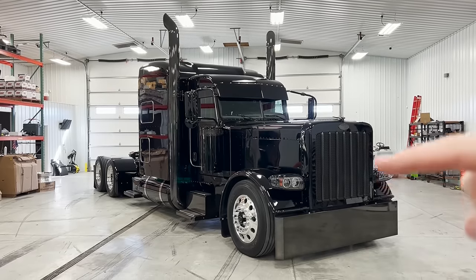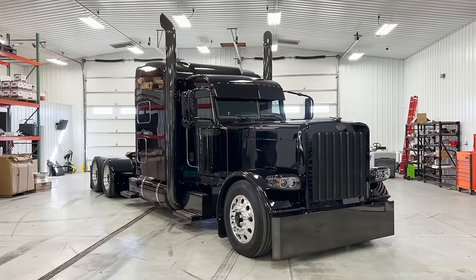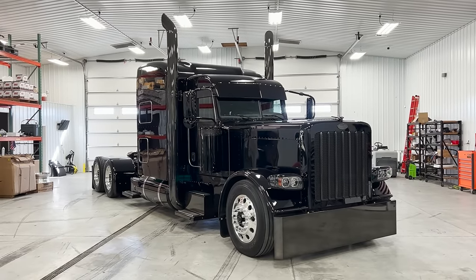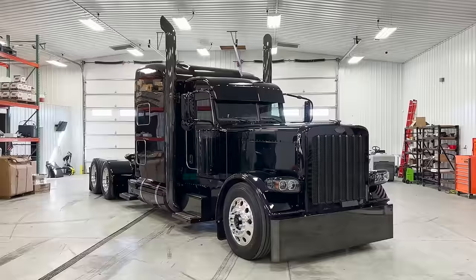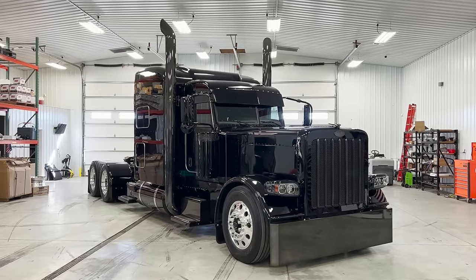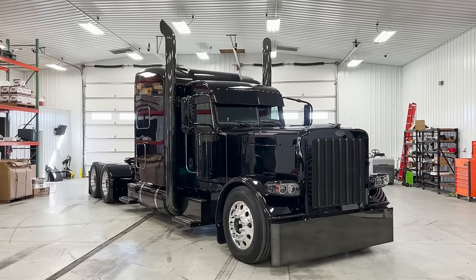We did the grill bars in translucent black, and the Peterbilt logo is in translucent black. But the grill itself we painted black, and the headlight buckets too. The boxes are translucent black, the stacks are translucent black. It's a mean-looking truck — it's very sinister, and it definitely earns the nickname Boogeyman.